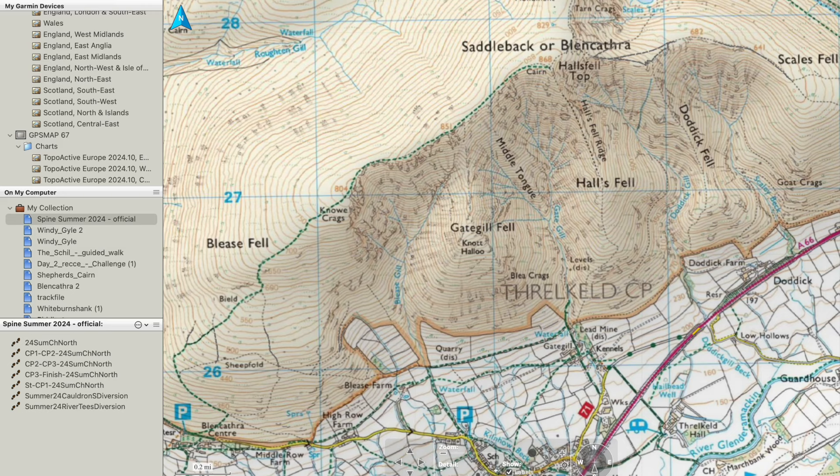Hi, it's John here from GPS Training. What I'm going to do in this short video is show you the differences between the three map sets you can get for a Garmin GPS unit: the 1 to 25k Ordnance Survey mapping, the 1 to 50k Ordnance Survey mapping, and then the pre-loaded topoactive mapping, which you get on a number of outdoor GPS units from Garmin.